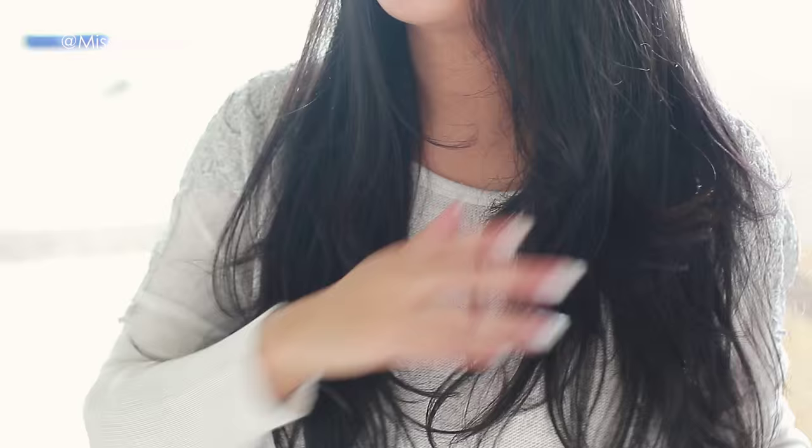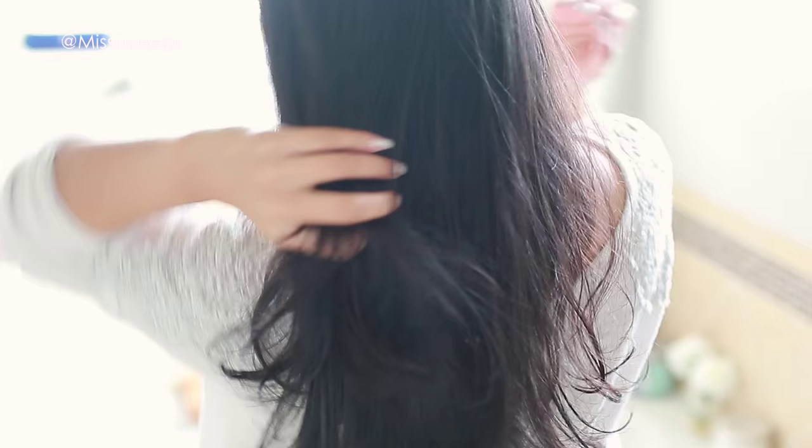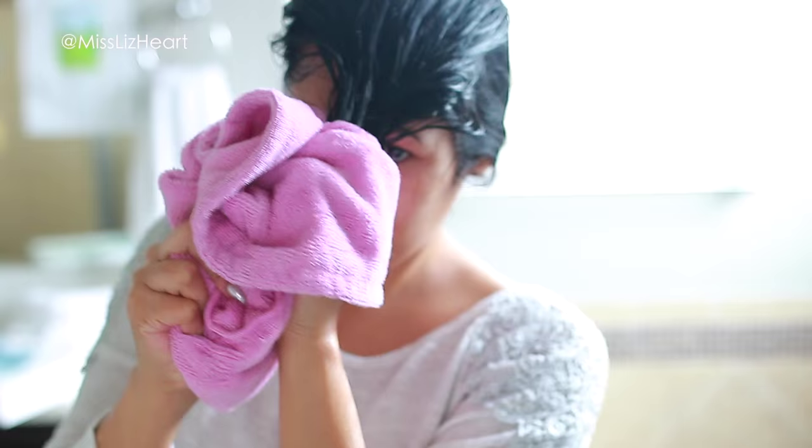Now the top part of your hair is nice and clean and you're ready to style it, which takes me into hack number two. Instead of blow drying your hair and then styling it, try killing two birds with one stone. I personally like to style my hair as I'm blow drying it. Some people call this round brushing — in my day, it was called a blowout.